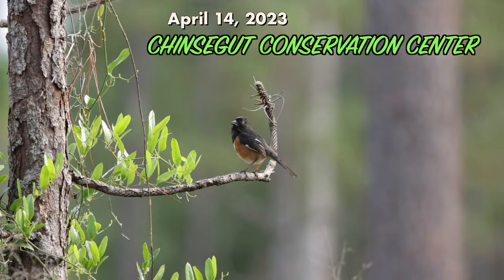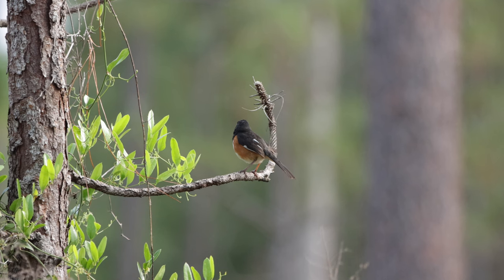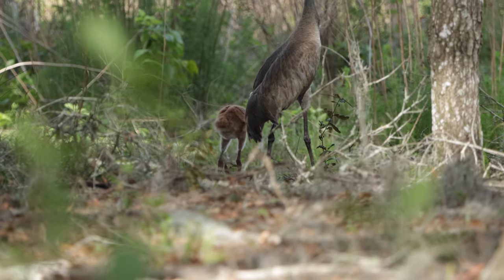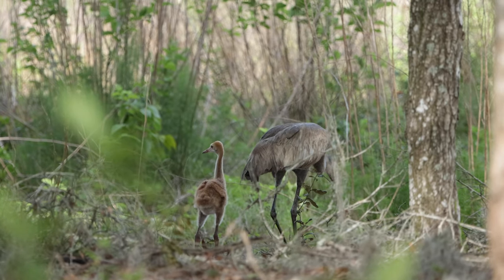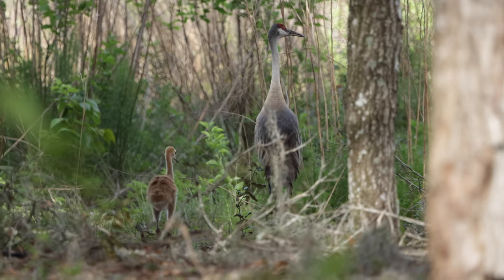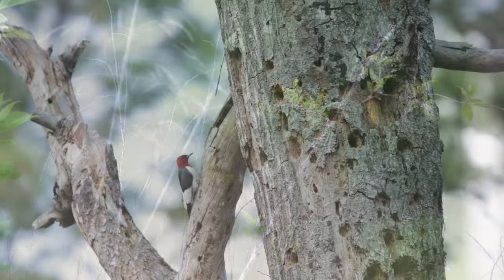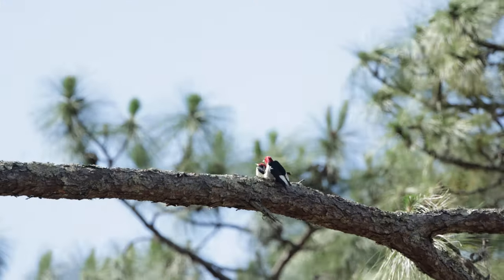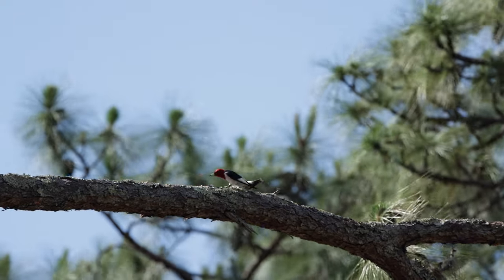Anchin Seagirt Conservation Centre is a great place to go birding and see wildlife — it never disappoints. There was this cute Sandhill Crane colt sticking close to mom. And the number of red-headed woodpeckers at Anchin Seagirt is kind of nuts — I think I lost count at 30 individual red-headed woodpeckers.